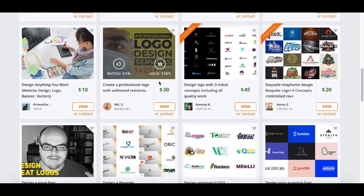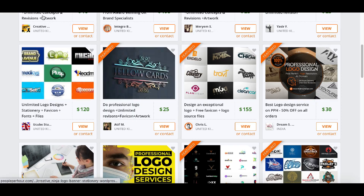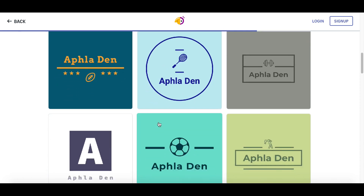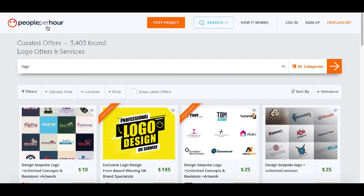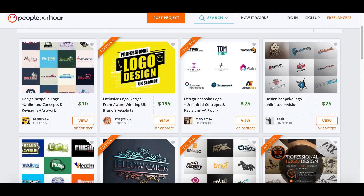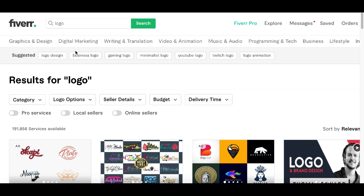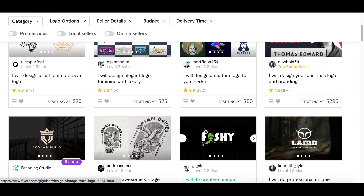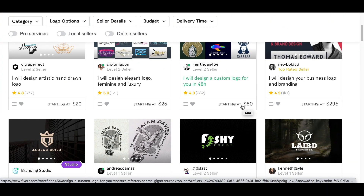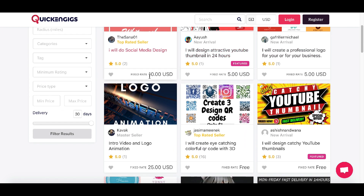A lot of people are using this exact strategy — creating logo designs using a free logo maker like Hatchful and selling on sites like PeoplePerHour, making an extra $25, $30, even up to $45 per logo. When you create a logo, give the business a few different options, so create three or four logos to offer. You can also use Fiverr.com — just search 'logo design' and you'll find sellers charging $20 to $80 per logo.